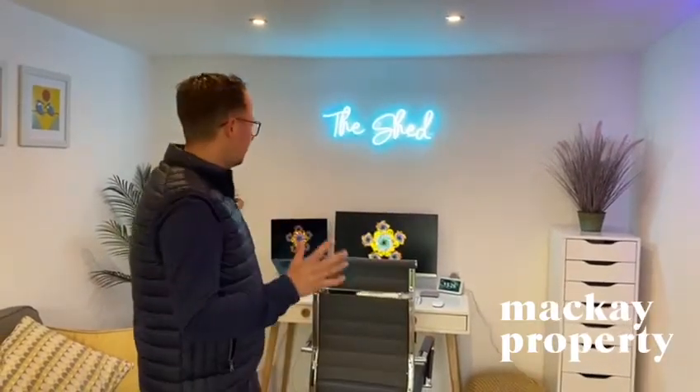We know so many of you are looking for some quality home office space to work from at home at the moment. This house we're just about to launch to the market has got a fantastic work from home office at the bottom of the garden.